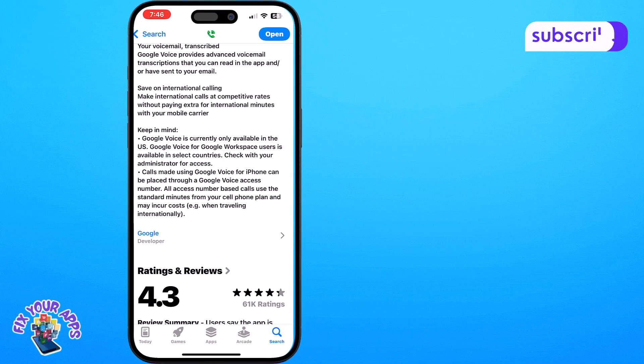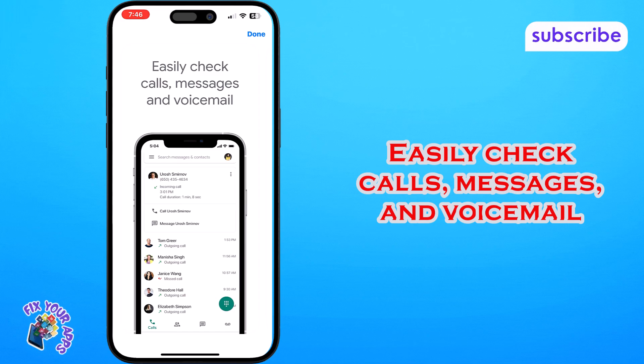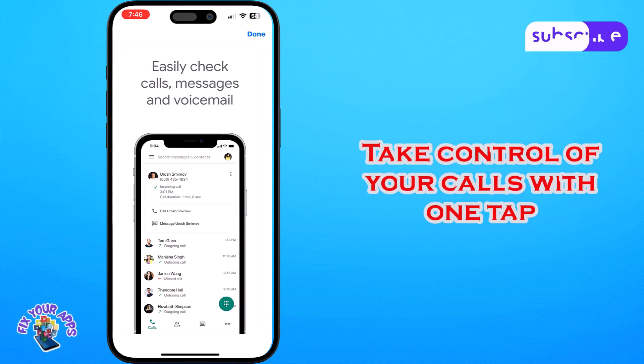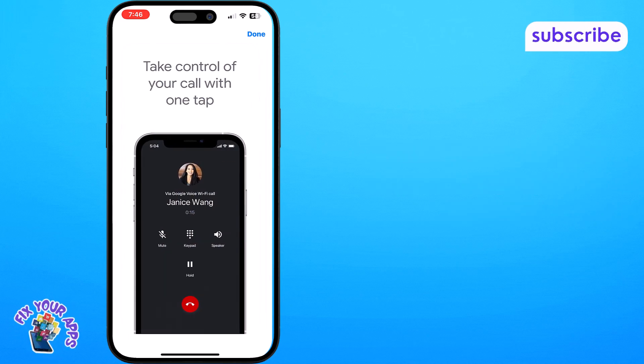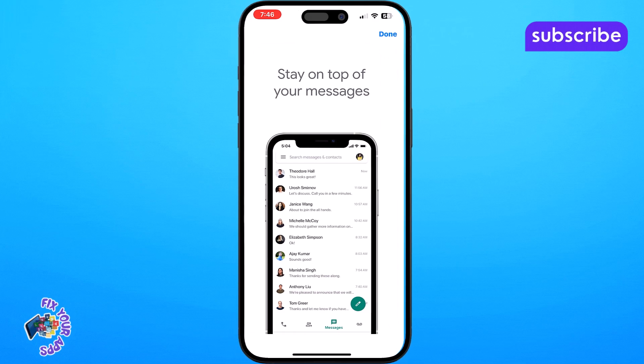Here are its standout features. Easily check calls, messages and voicemail, keeping all your communications organized in one place. Take control of your calls with one tap, automatically filter spam and block unwanted numbers. Stay on top of your messages — send and receive individual and group SMS messages across all your devices.